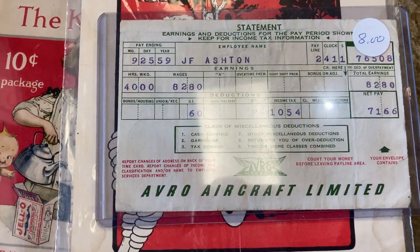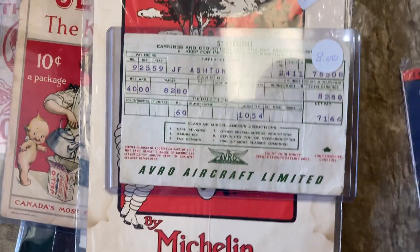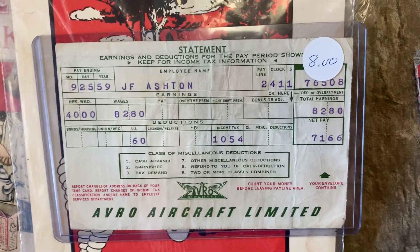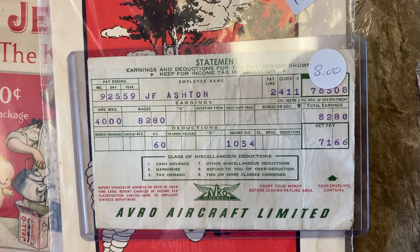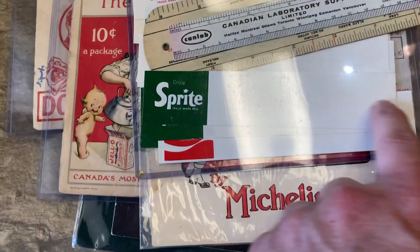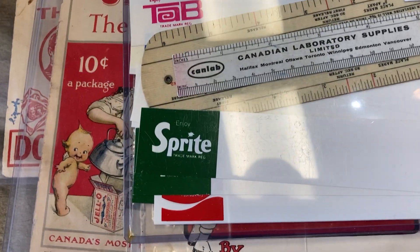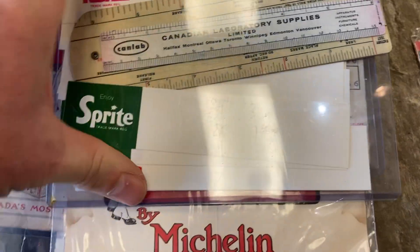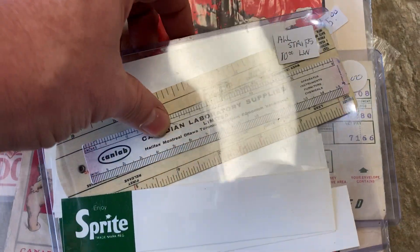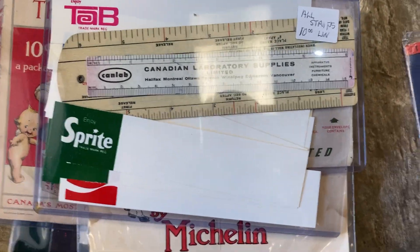This is a 1959 Avro aircraft employee payment slip. I've had a lot of luck selling Avro stuff — the connection to the Avro Arrow in Canadian history is very strong. Pretty much anything from the late 1950s during the Arrow's development sells really well, so that was a no-brainer pickup. These are probably 1970s plastic strips that would have gone on the ends of pop display racks — a ton of them, 10 bucks for all. And I grabbed these two celluloid advertising rulers — one for Canadian Laboratory Supplies and one for an underground cable company. They were $5 each.